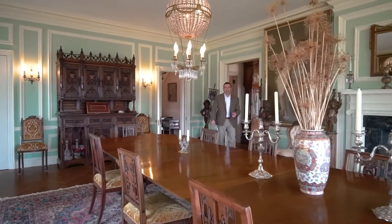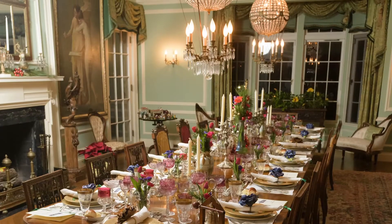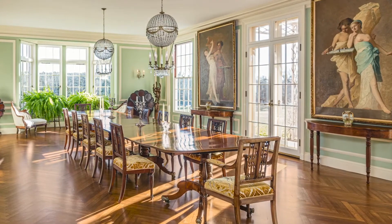Welcome to the Grand Dining Hall, the perfect setting for intimate dinner parties as well as hosting larger events. The French doors lead to the terrace where your guests will enjoy breathtaking sunset views.